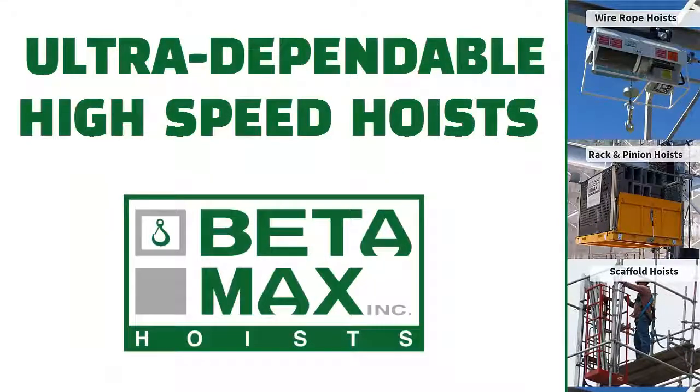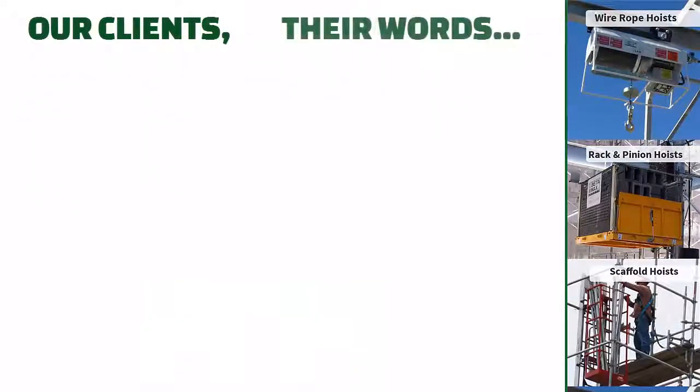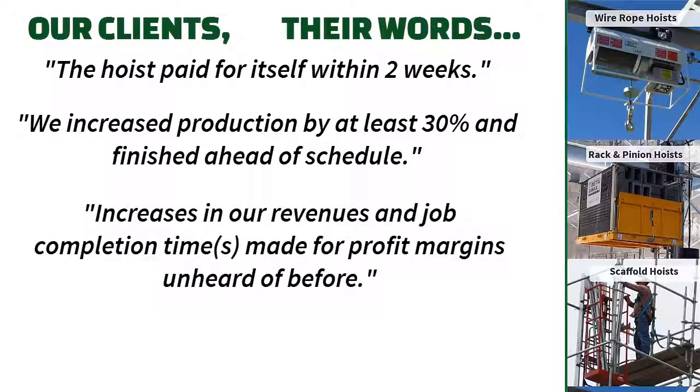Betamax ultra-dependable high-speed hoists generate immediate gains in productivity and profit for our customers. But don't take my word for it. Contractors and subs consistently report 15 to 30% productivity gains using Betamax hoists. And with return on investments measured in weeks, not months or years, it's an easy sell for our dealers.